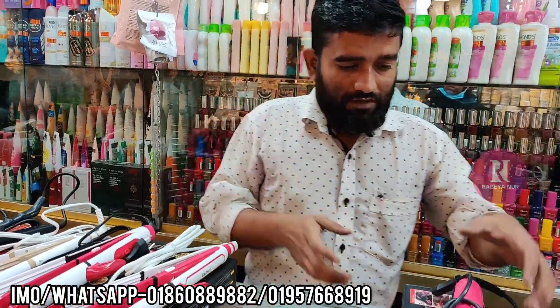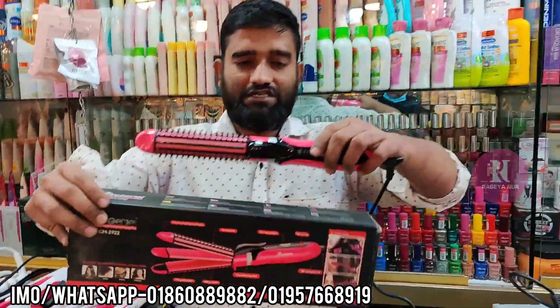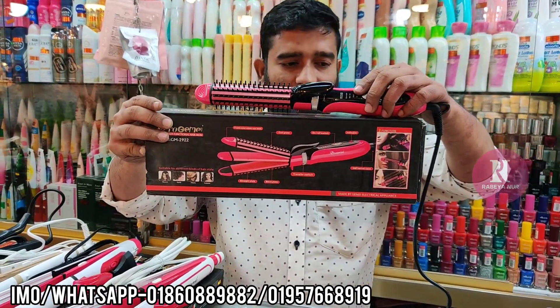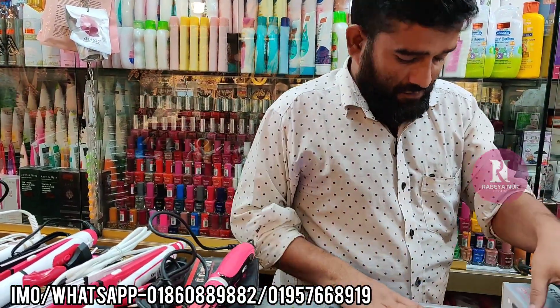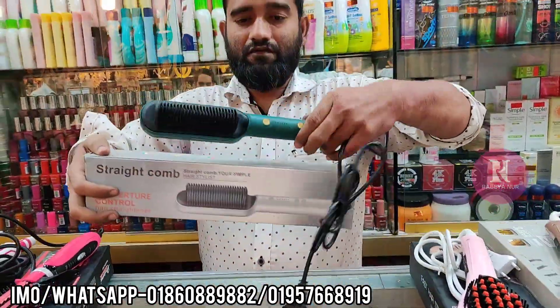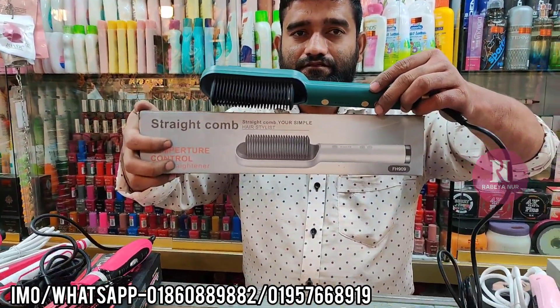So let's see, the price is $950. The price number is $950. The price is $950.